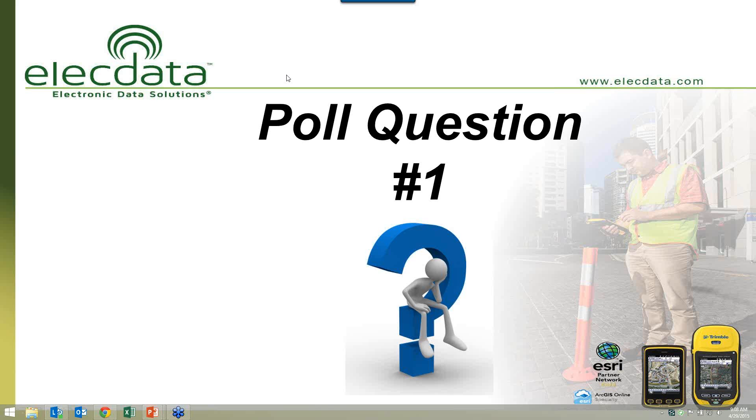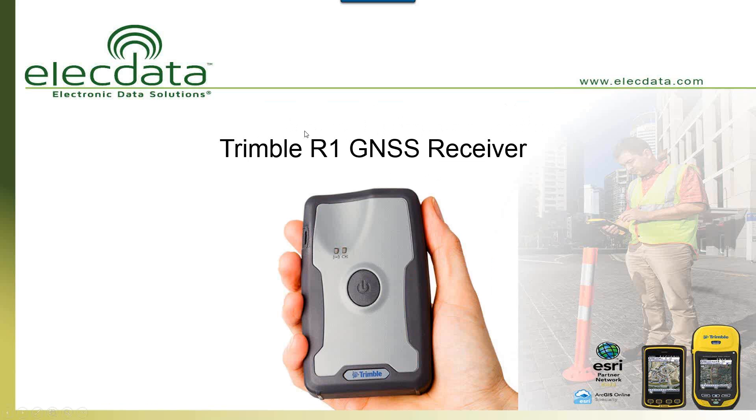Most people watching our webinar today are using Trimble devices. That could be anything from a GEO 2003, 2005, 2008, maybe the 6000 series, maybe the new 7Xs — maybe a receiver, Nomad, or Juno. We always appreciate people using Trimble products. And some people out there are not using anything at all, so it's great to have you on board to learn about this new receiver and the new technologies that are out there.